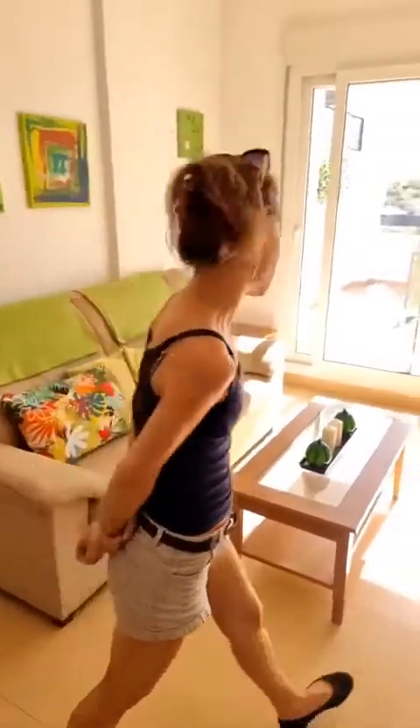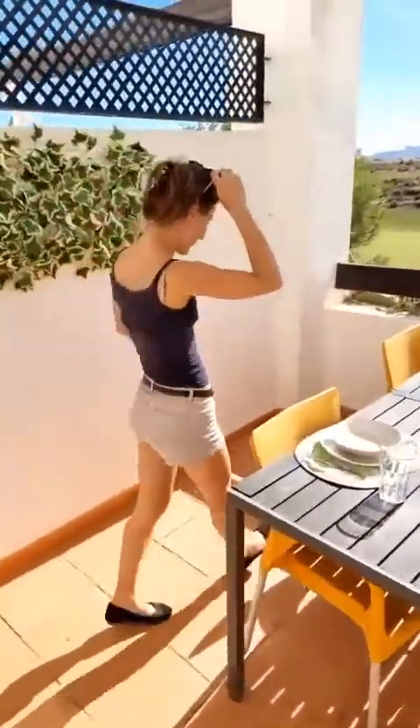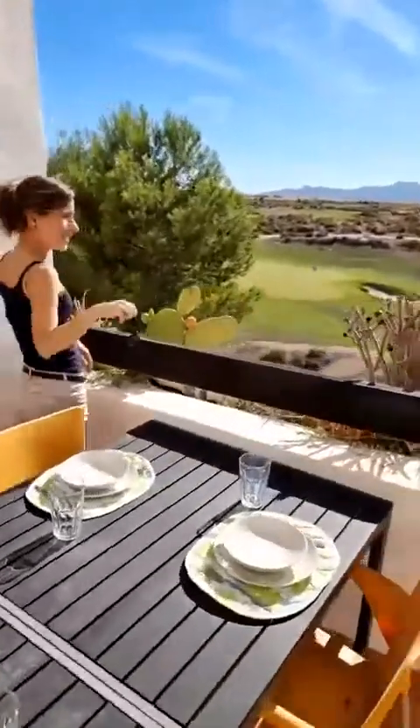I would say this was it for today. What do you say? What do you need to see? I think it says it all — no words needed for this one.